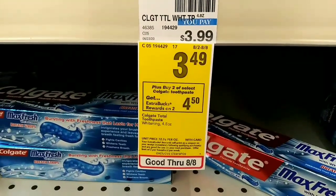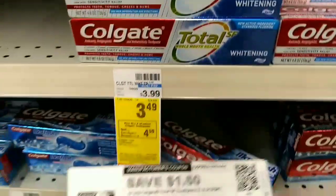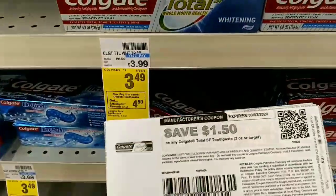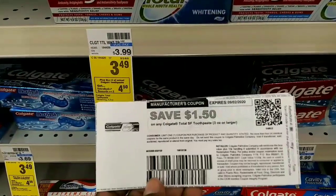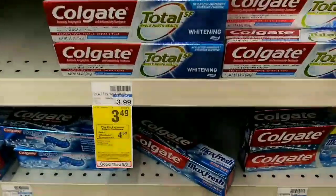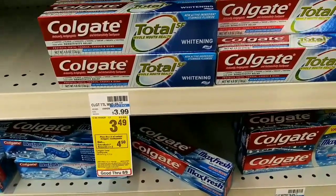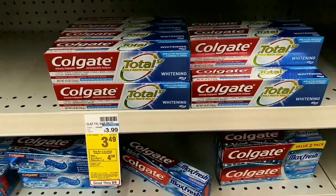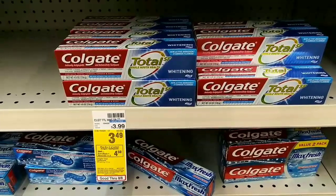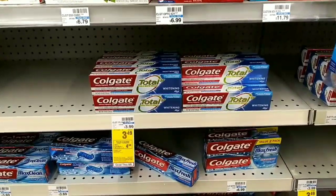The other thing I'm gonna do on this transaction is the Colgate — they are $3.49 each and also buy two get back $4.50. I went to my coupon fairy and got $1.50 off Colgate Total coupons. Buying two of those with the coupon, I also have a $2 off of five CRT. It should come down to about $1.98, getting back $4.50.